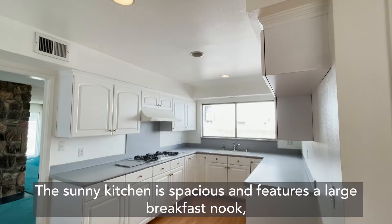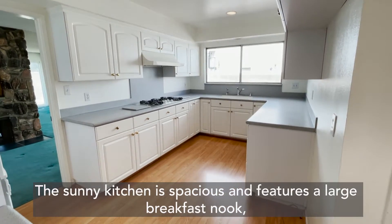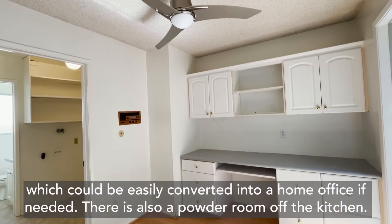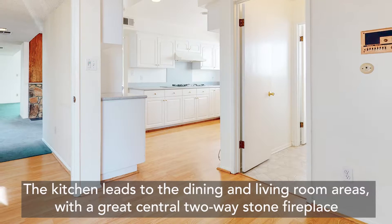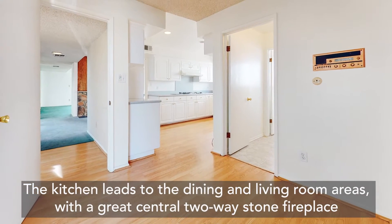The sunny kitchen is spacious and features a large breakfast nook, which could be easily converted into a home office if needed. There is also a powder room off the kitchen.